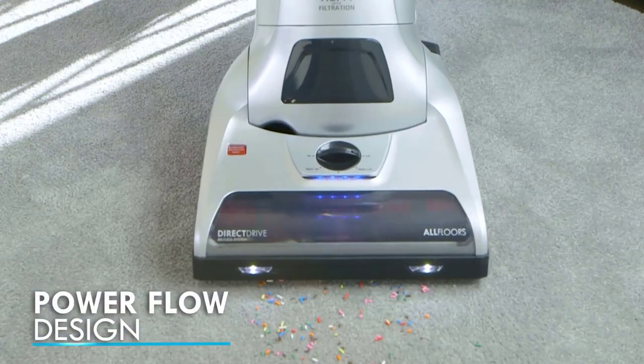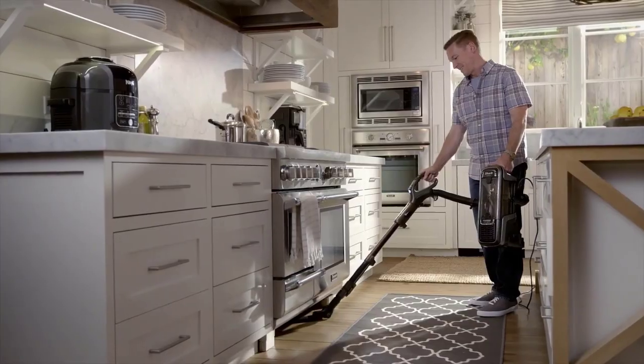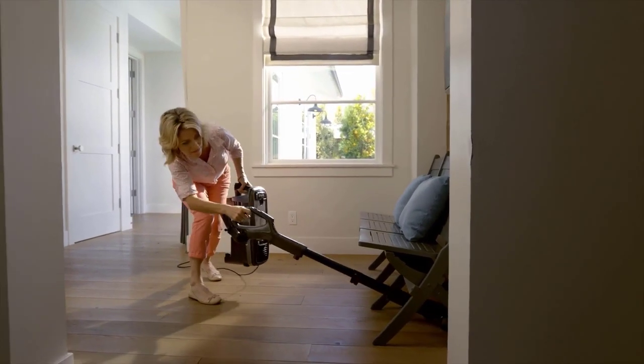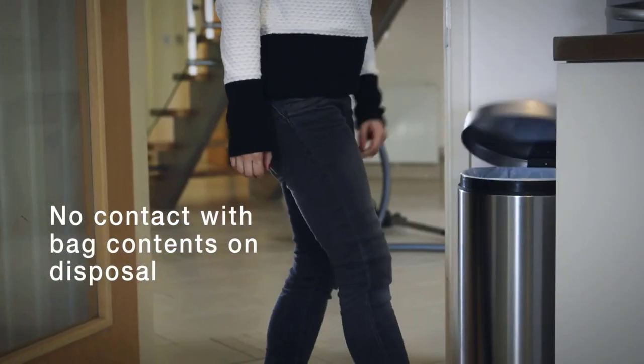The best vacuum cleaners will clean your carpets and hard floors with ease, picking up all manner of debris in one strip. A good vacuum cleaner will be easy to use, lightweight, maneuverable, and comfortable to use for long periods of time. If it's cordless, one charge should give you enough power to get around the house as well.